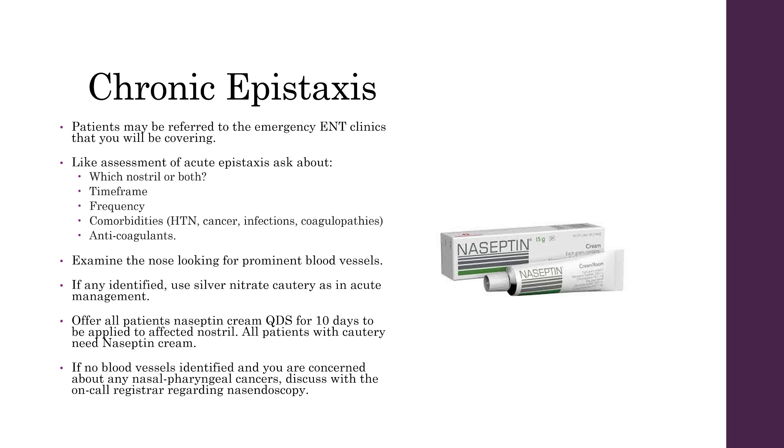In reviewing patients in the emergency clinic, you may encounter those that present with chronic epistaxis. When taking a history from these patients, you'll want to establish whether it's the left or right nostril, or both, how long this has been going on, how often, whether there are any comorbidities such as hypertension, cancer — either solid tumours or otherwise — infections, any past history of coagulopathies, and whether they're on any blood thinners or anticoagulants. Examine the nose and look for any prominent blood vessels, and if you identify these, use silver nitrate cautery as you would in acute management.